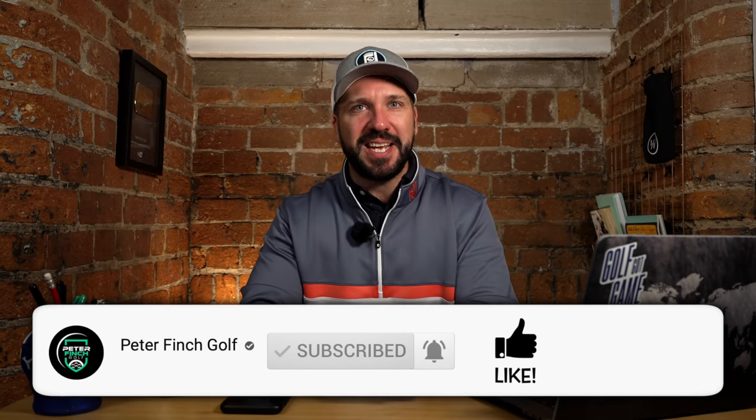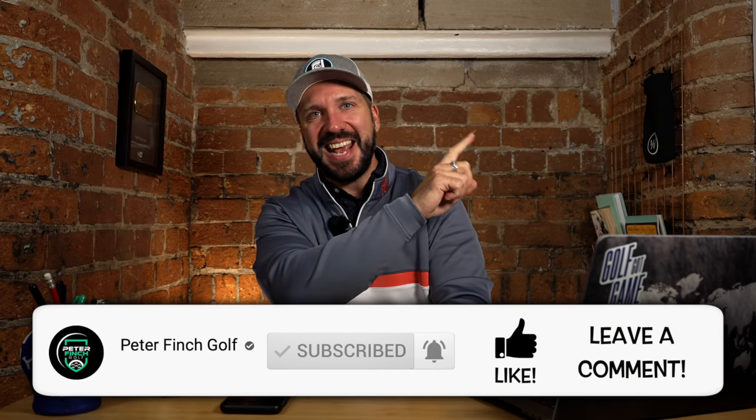For more info on the clubs featured in this video, make sure you check out the link here. Give the video a like, get down to those comments. See you next time.